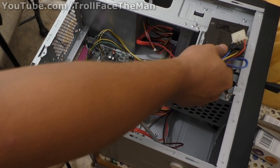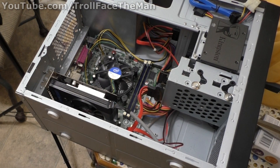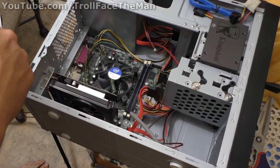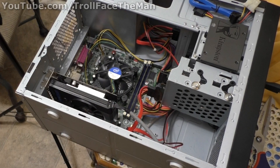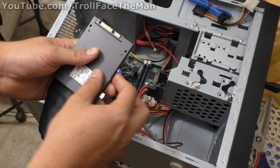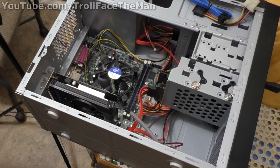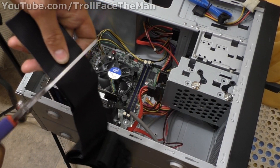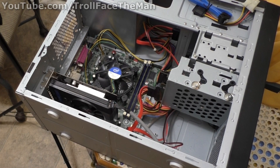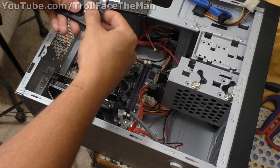One of my favorite things to do when that's not the case is to make a mount myself. What I have here is Velcro tape. I'm going to cut it to approximately the size of this SSD — double-sided tape works well too. Cut it to shape and stick them together.